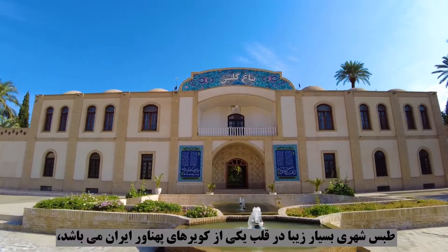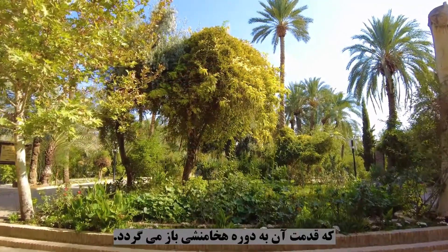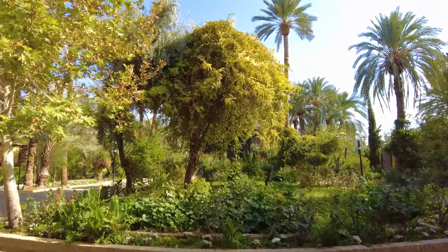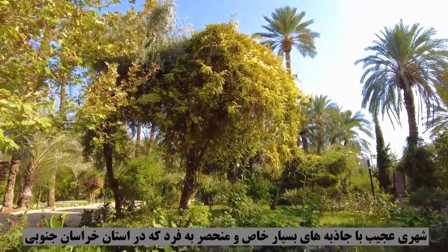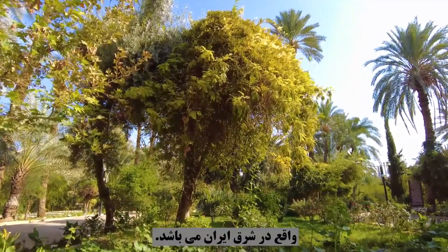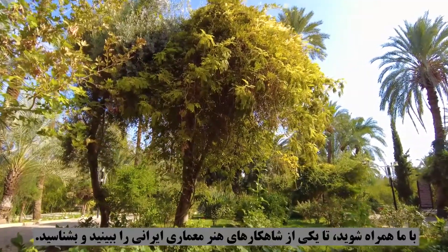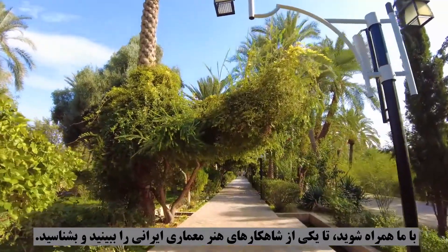Habes is a very beautiful city in the heart of one of the vast deserts of Iran, which dates back to the Achaemenid period. It is a unique city with very special natural attractions in South Khorasan province, located in the east of Iran. Join us to see and discover one of the masterpieces of Iranian architectural art.